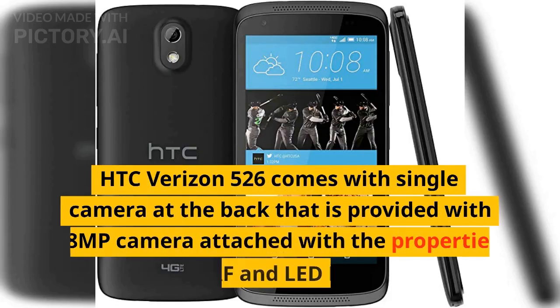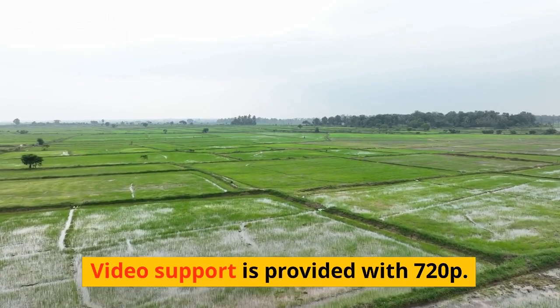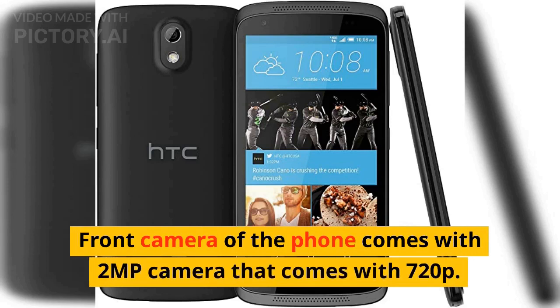HTC Verizon 526 comes with a single camera at the back that is provided with an 8MP camera attached with properties like autofocus and LED flash. Video support is provided with 720p. The front camera of the phone comes with a 2MP camera that also comes with 720p.